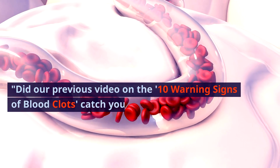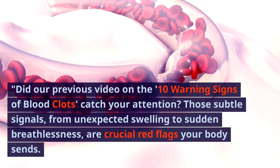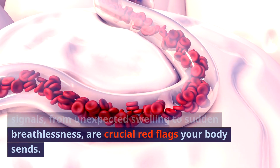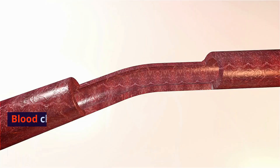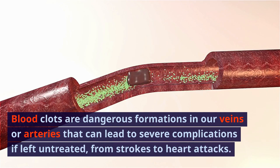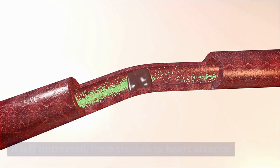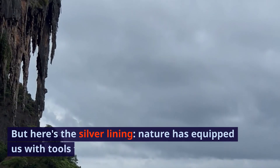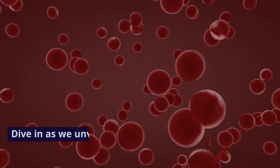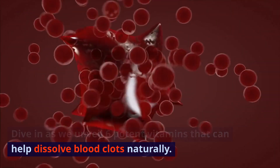Did our previous video on the 10 warning signs of blood clots catch your attention? Those subtle signals, from unexpected swelling to sudden breathlessness, are crucial red flags your body sends. Blood clots are dangerous formations in our veins or arteries that can lead to severe complications if left untreated, from strokes to heart attacks. But here's the silver lining: nature has equipped us with tools to combat this threat. Dive in as we unveil 6 potent vitamins that can help dissolve blood clots naturally.